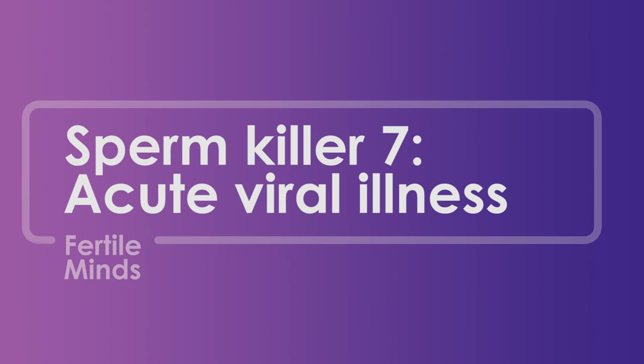The seventh killer is acute viral illness, such as a severe cold or mumps virus. These can actually increase your body temperature and halt sperm production. The effect could last up to 70 to 90 days, which is how long the sperm production cycle takes. So any intervention to improve your health will take around 70 to 90 days before you see the results of your lifestyle changes.